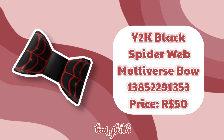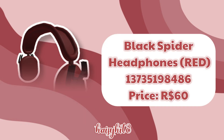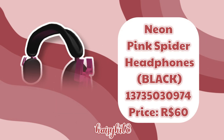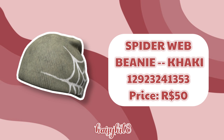The code for this Y2K Black Spider Web Multiverse Bow is 13852291353 and it costs 50 Robux. The code for this Red Spider Web Bow is 13852293574 and it costs 50 Robux. The code for these Black Spider Headphones in Red is 13735198486 and it costs 60 Robux. The code for this Pink Spider Web Bow is 13852295459 and it costs 50 Robux. The code for this Black Spider Web Beanie in Black is 12923241353 and it costs 50 Robux.